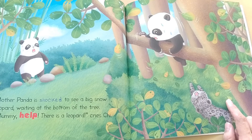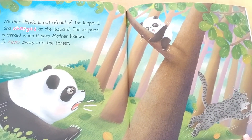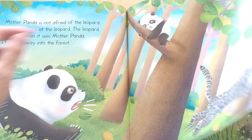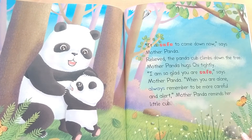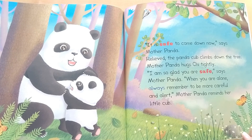Mommy, help! There is a leopard, cries Chi. Mother Panda is not afraid of the leopard. She charges at the leopard. The leopard is afraid when it sees Mother Panda and runs away into the forest. It is safe to come down now, says Mother Panda. Relieved, the panda cub climbs down the tree. Mother Panda hugs Chi tightly. I'm so glad you're safe, says Mother Panda. When you are alone, always remember to be more careful and alert, Mother Panda reminds her little cub.